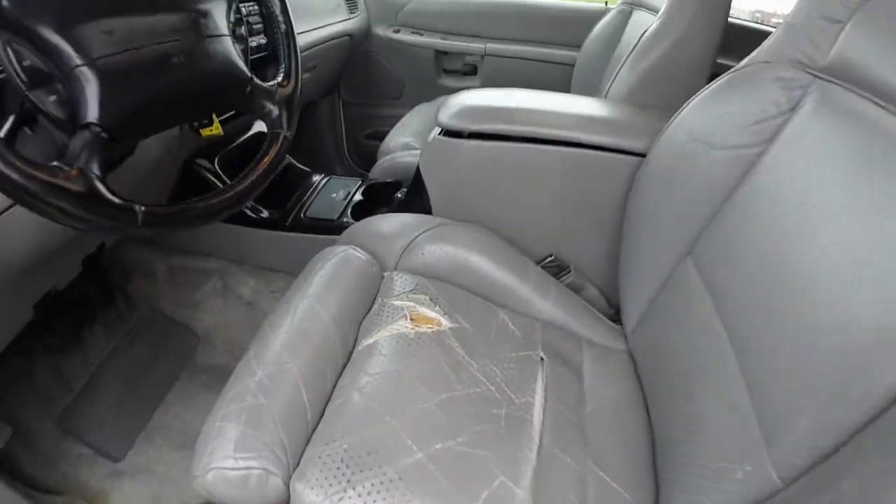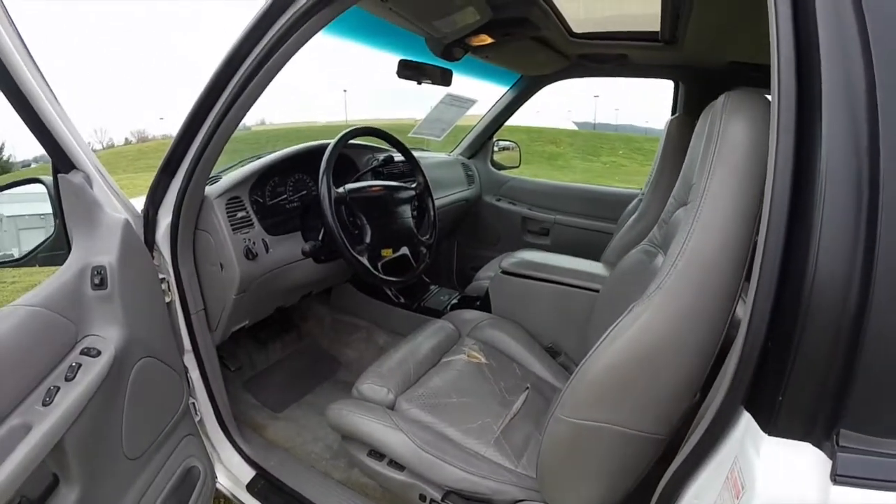It is perforated leather. Due to the vehicle's age, there is some leather wear, but overall the interior is really nice.